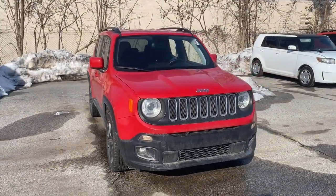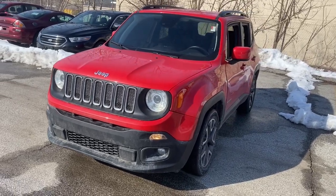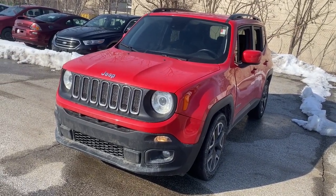You will be amazed by this 2018 Jeep Renegade. This vehicle still has fewer than 35,000 miles on the clock, so it won't last long.